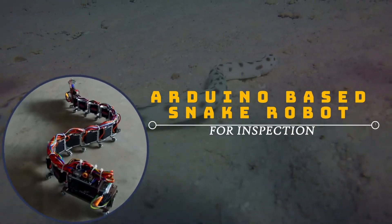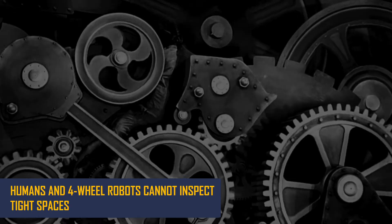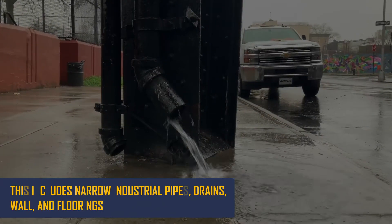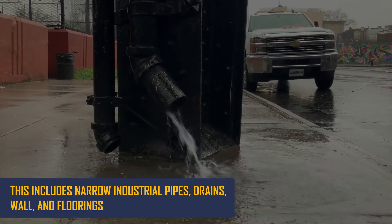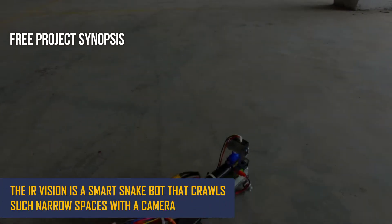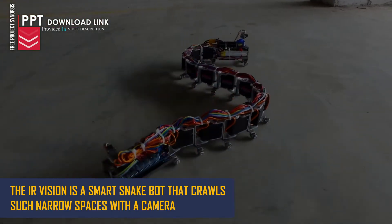Arduino-based Snake Robot for Inspection. Humans and four-wheel robots cannot inspect tight spaces, including narrow industrial pipes, drains, walls, and floorings. The IR Vision Snake Robot is a smart bot that crawls such narrow spaces with a camera.